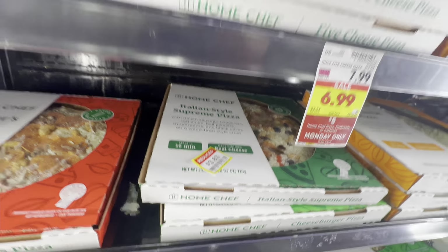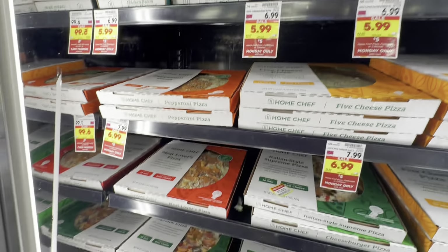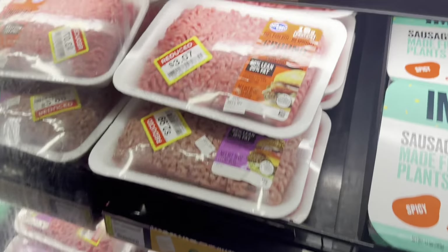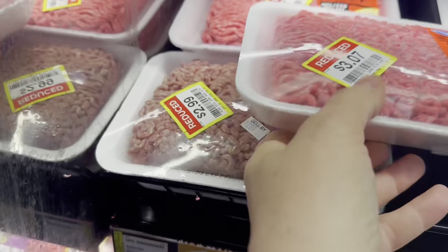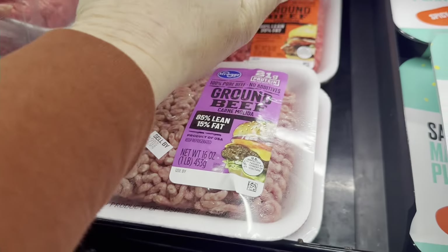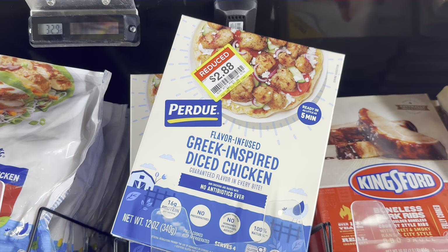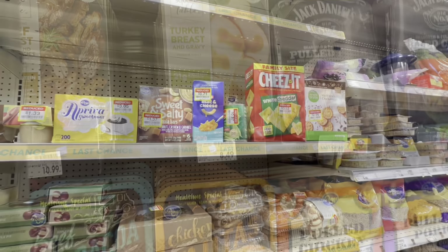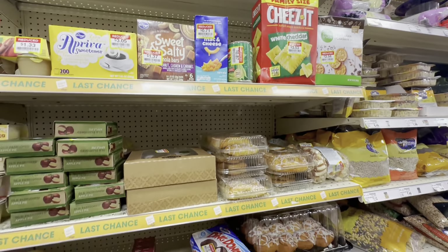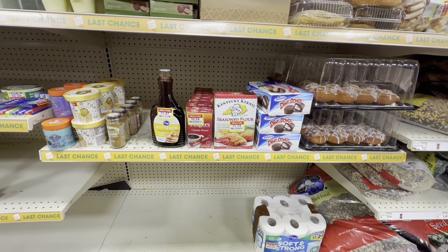We've got some markdown pizzas and calzones. Always look in all the cold cases because that's where you find the most markdowns — this stuff doesn't last as long. Let's see what we've got today — quite a bit of stuff.